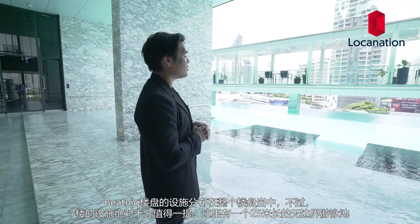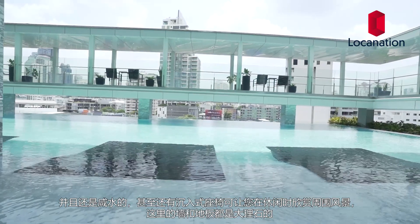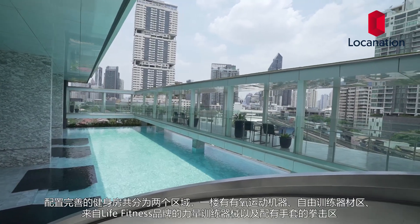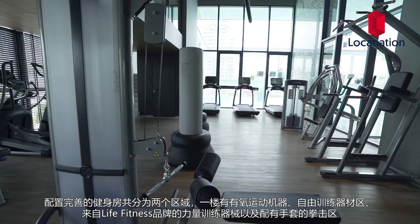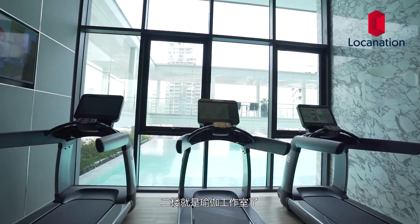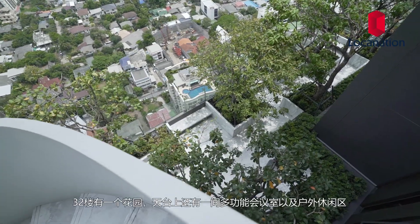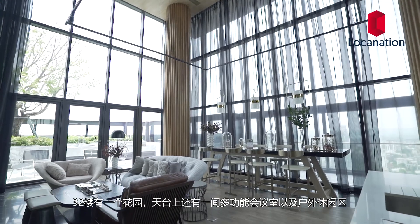Here we have a 25-meter infinity-edge pool — saltwater as well — with sunken lounge seats to enjoy the surrounding views. The wall and floor are made entirely of marble. The fully equipped gym is divided into two separate areas: the bottom floor has cardio machines, free weights, weight machines from Life Fitness, and a boxing area with gloves; the second floor is the yoga studio. Opposite the gym is a kid's room, and on the 32nd floor the rooftop houses a multi-purpose room with an outdoor recreational area.